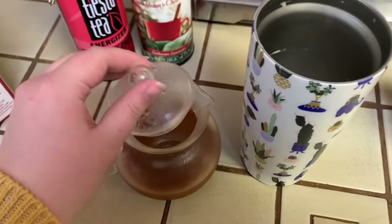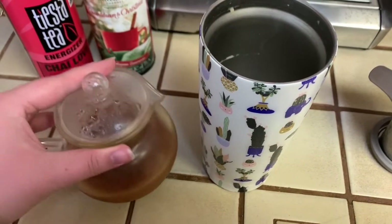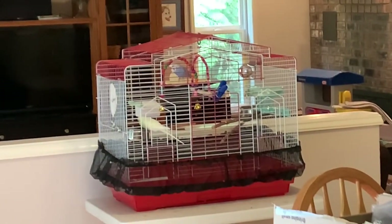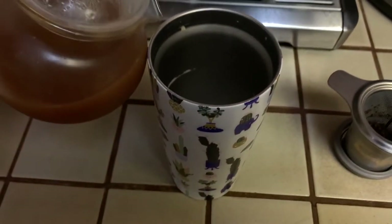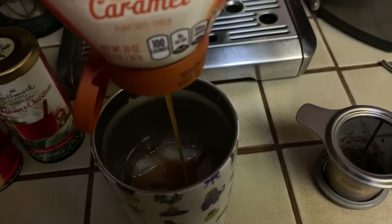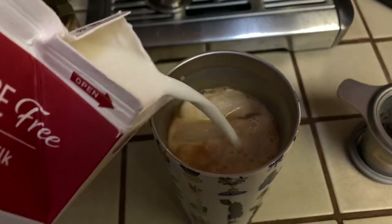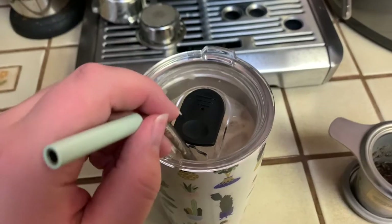I steeped this yesterday and put it in the fridge and I forgot about it. I have my coffee cup here and I'm just gonna pour it in. I'm making a chai latte — I like to add a little bit of sweetness, so I'm gonna use some caramel and some lactose-free milk. And that's my chai latte.